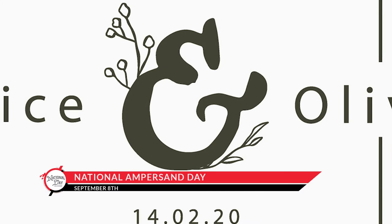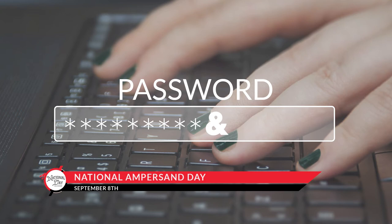Today, the ampersand gets special attention in logos and is the most often used special character in passwords.